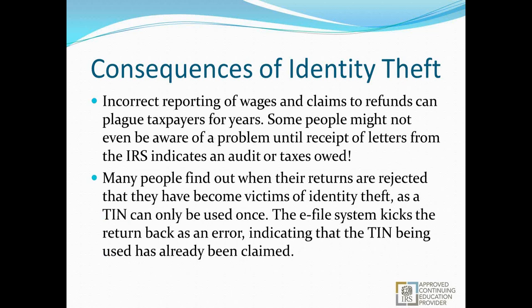The incorrect reporting of wages and claims to refund can plague taxpayers for years. Some people might not be aware of a problem until they get letters from the IRS indicating an audit or taxes owed. The IRS does not do real-time follow-ups on audits — sometimes they let accounts grow with interest and penalties until they decide to handle it. For example, somebody could be using an older person's Social Security number, reporting income, claiming lots of dependents, and then suddenly that person gets a letter saying they haven't been paying taxes for three years, with no idea it was happening.